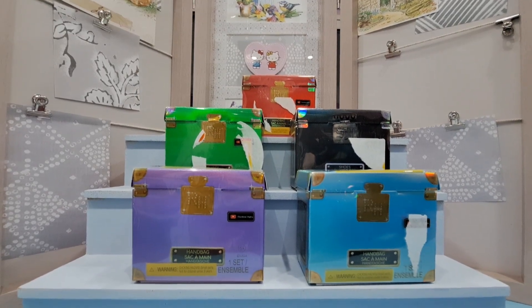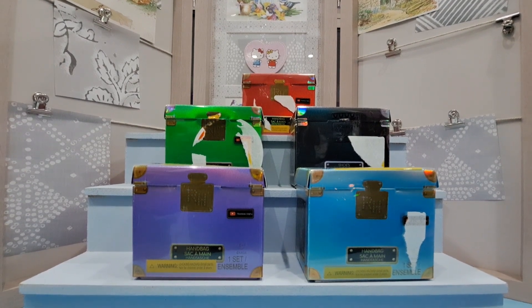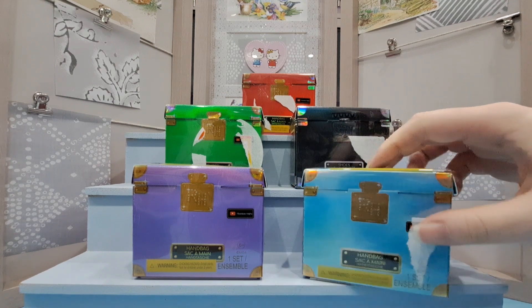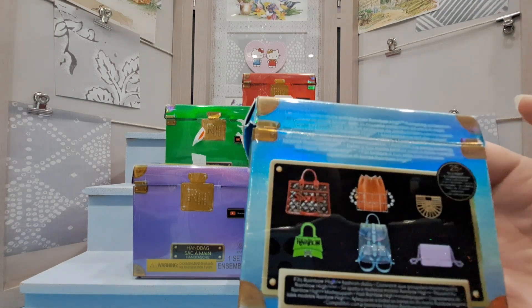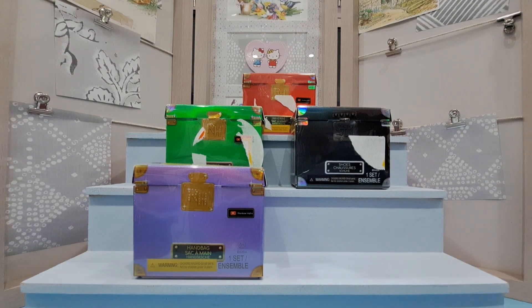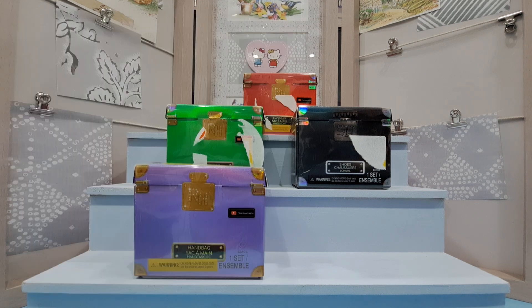I've brought you a little bit closer. Let's start with the handbag at the front. These are the handbags you can get — very, very cute. I do really want to eventually get the mini brands accessory pack; I think they do handbags and they always look amazing.